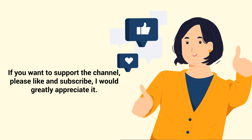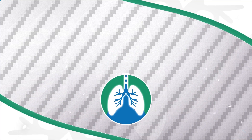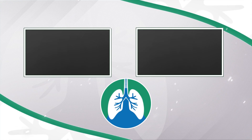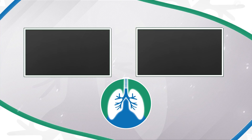If you want to support the channel, please like and subscribe — I would greatly appreciate it. There should be some other helpful videos popping up on your screen right about now that I think you will enjoy. Just a quick reminder: we are not doctors. This video is for informational purposes only. Thank you so much for watching, have a blessed day, and as always, breathe easy my friend.